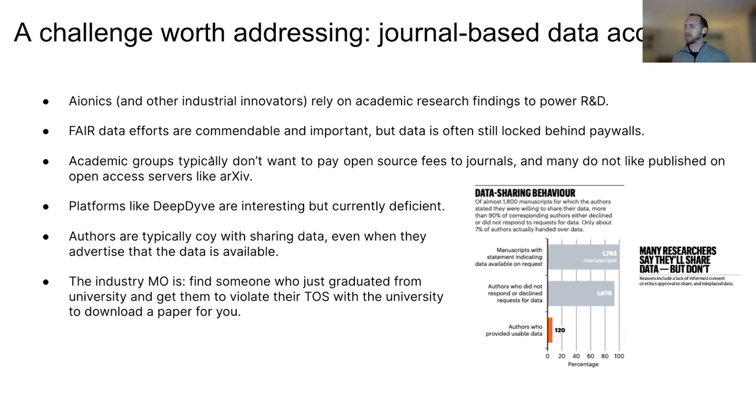Companies like us really often want to rely on what the academic community is doing to power their R&D. Efforts toward the FAIR data framework — findable, accessible, interoperable, and reproducible — are of course very important. But even when data is in a great format and standardized, it can still often be locked behind walls in journals. Academic groups typically don't want to pay open-source fees for articles, which can be quite expensive — in the thousands of dollars. And many groups don't like to publish their papers on services like arXiv, so it gets you into an interesting and challenging spot.